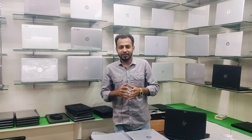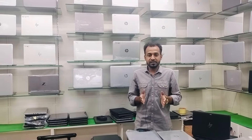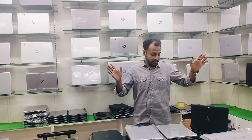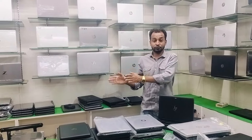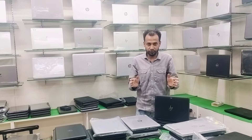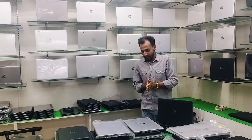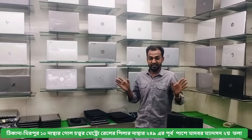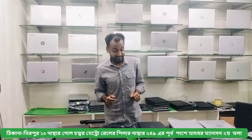Hello everyone, welcome to our Nathan DB. We have a special discount this year. First of all, you can see which laptop is discounted.